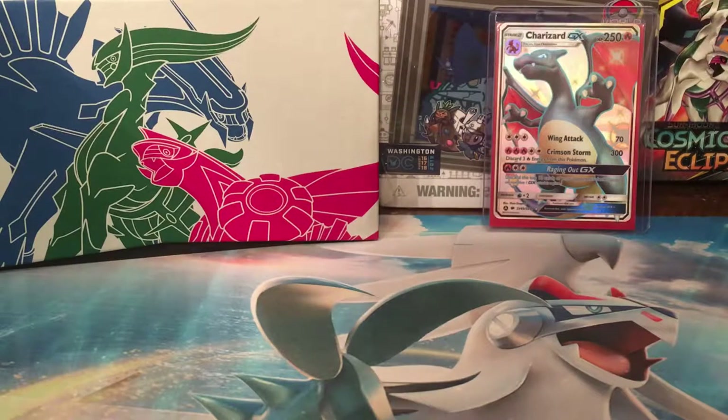Hello everyone and welcome to a brand new channel that I'm going to start setting up called PokeMark. My name is Mark, and as you can see here I do collect Pokemon cards and I've got my beautiful shiny Charizard that I pulled from Hidden Fates a few weeks ago.